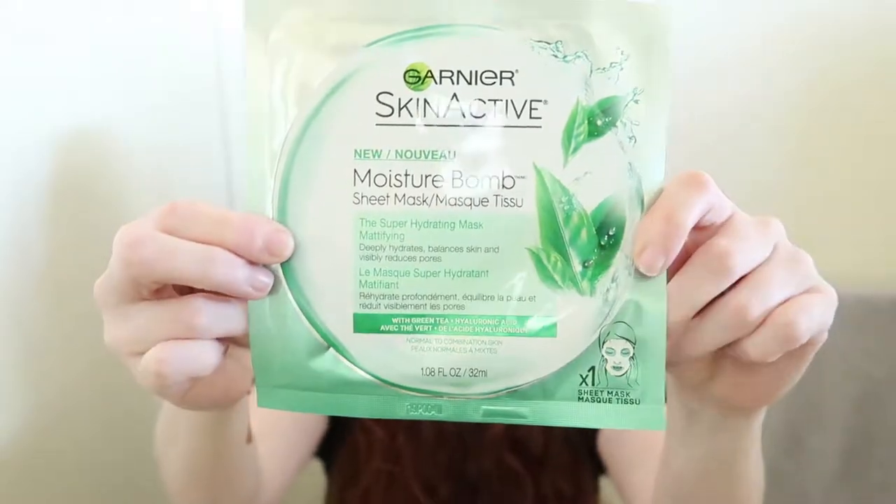This one right here says results: delivers 24-hour long-lasting hydration, helps prevent moisture loss throughout the day. I'm a little bit concerned with that. I don't really like products that have a moisture lock-in because it, like...